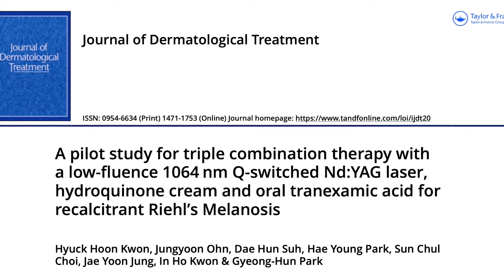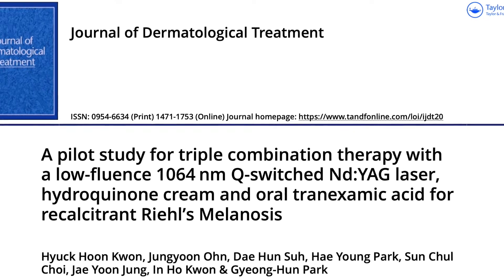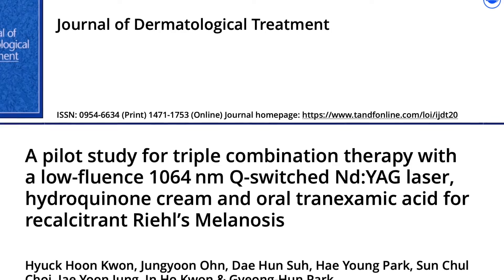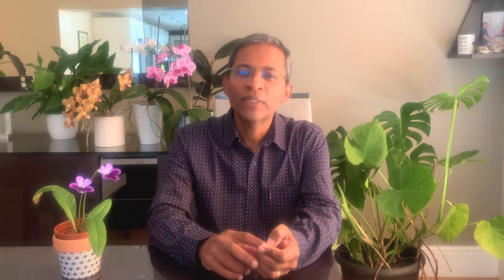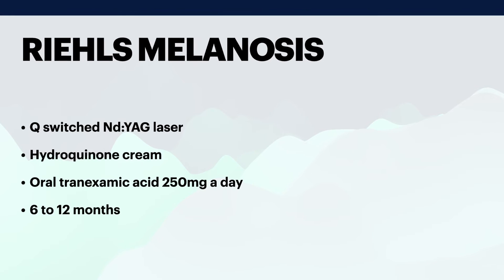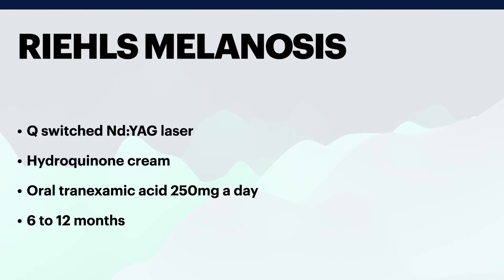In this prospective pilot study, a combination of Q-switched ND:YAG laser, hydroquinone cream and oral tranexamic acid was used to treat recalcitrant Riehl's melanosis. Eight patients were treated with 10 to 18 sessions of laser, 4% hydroquinone cream, and oral tranexamic acid 250 mg a day for 6 to 12 months. Of the eight patients, three were almost clear and the other five showed marked improvement on follow-up at the end of the course. No serious side effects were noted.